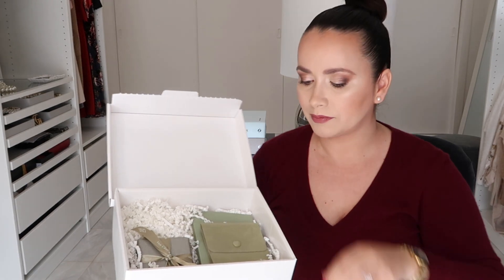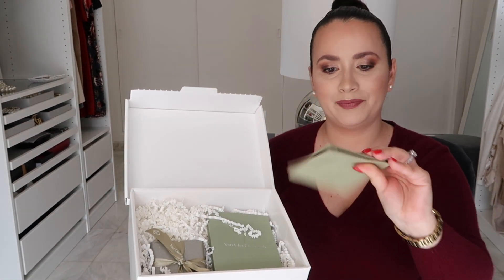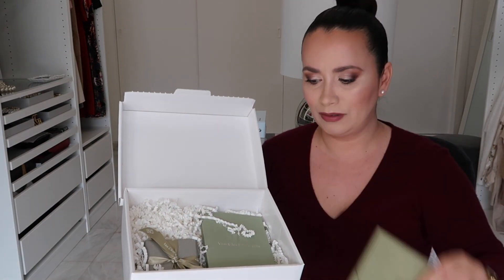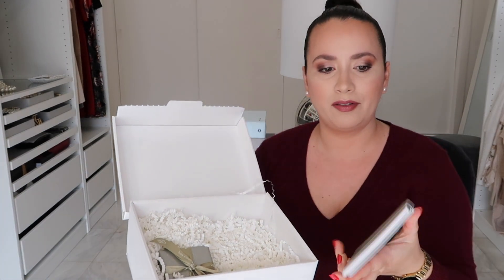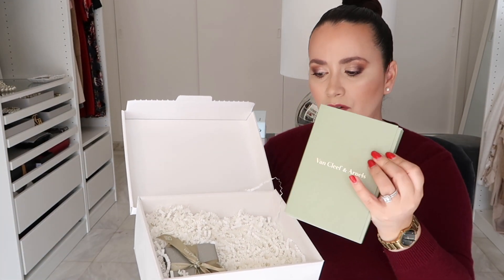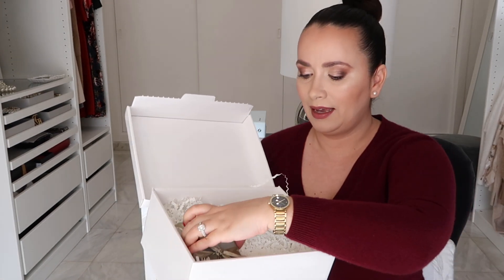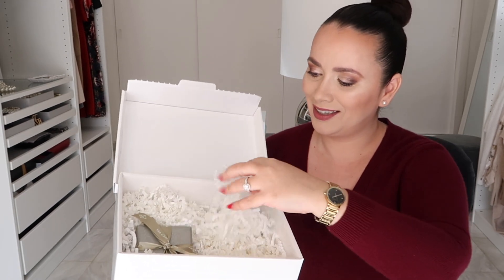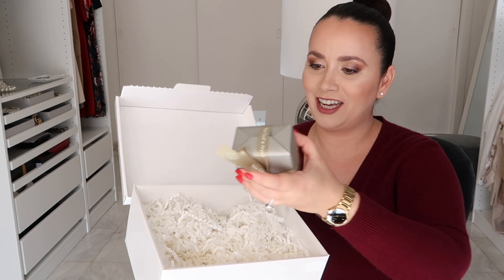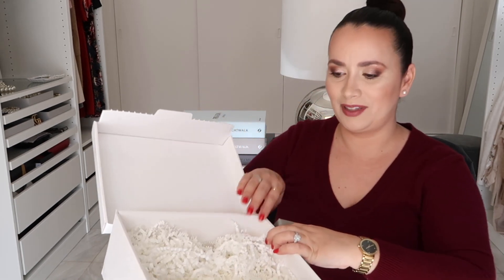So let's open it. It brings a little shopping bag — that's always nice — the receipt, and all the paperwork. This beautiful travel pouch. And from what I saw in other videos, this is the certificate of authenticity.